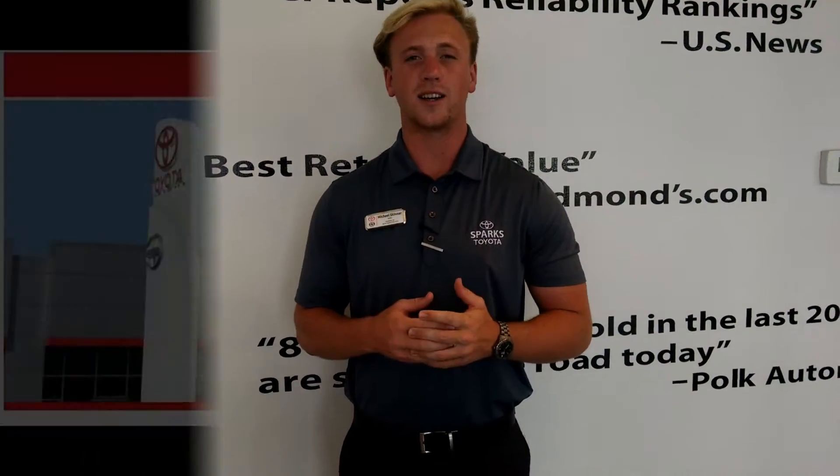Once again my name is Michael Skinner — thank you for letting us take you around this 2013 Santa Fe today with only 65,000 miles. If you have any questions please give us a call at 843-236-2161 or look us up online at www.sparkstoyota.com.